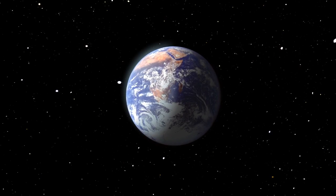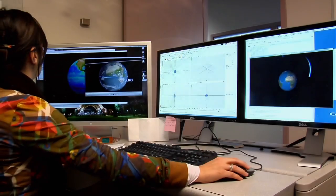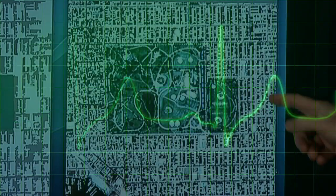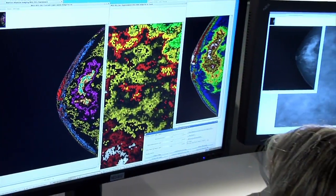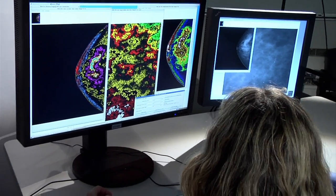NASA uses imaging software to better understand our home planet. But outside the space agency, software like this is finding all sorts of new uses, even ones that may be looking out for your health. In fact, NASA's software has been incorporated into a medical image enhancement device that could one day aid in the interpretation of mammograms, ultrasounds, and other medical imagery.